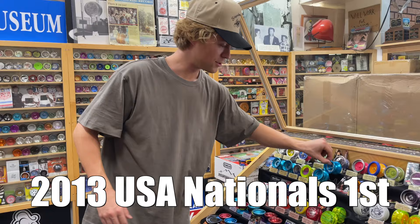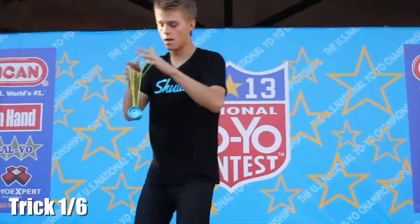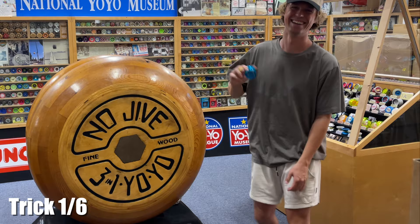Six of these yoyos are actually my yoyos that I used to win each of my national and world titles. They haven't been played with since then, but right now we're gonna break into the case and see if I can replicate the most iconic tricks from each routine with the exact yoyo I used to win. 2013 nationals — my first nationals win ever. My signature yoyo, the Shutter, debuted at this contest. It was my fourth time competing at nationals and I finally secured the win. The most iconic trick of the freestyle was the last trick: this horizontal behind-the-back combo. Trick number one complete — let's put this safely back in the case.